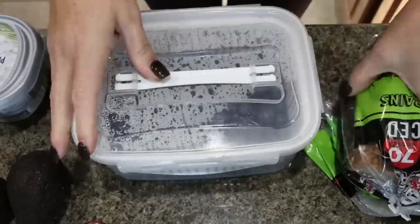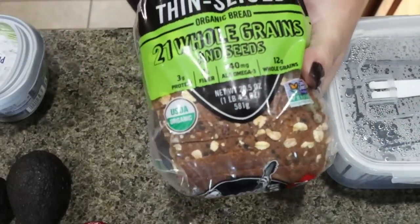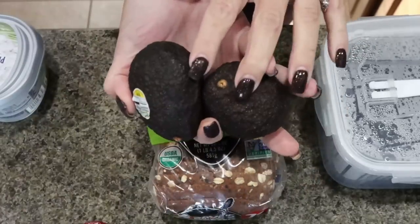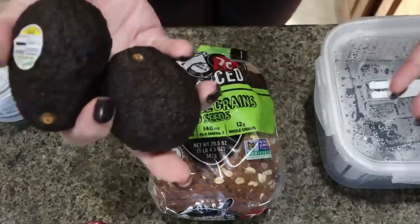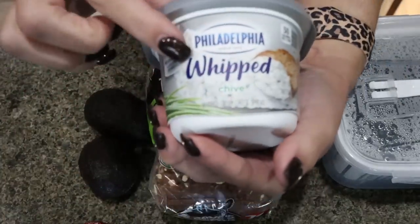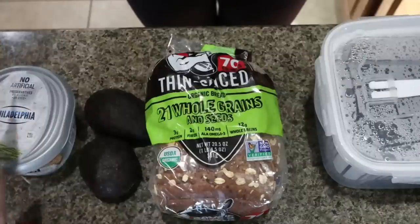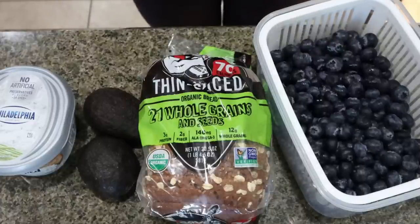Here is my breakfast setup. For the avocado toast, I'm using Dave's Killer Bread Thin Sliced — 70 calories, three grams of protein, and two grams of fiber — just one slice. I have a couple of really ripe avocados, and the star of the show is this Philadelphia Whipped Chive Cream Cheese. I'm also having a Babybel for some extra protein and some fresh blueberries for fruit, healthy carbs, and fiber.